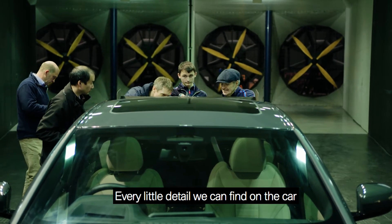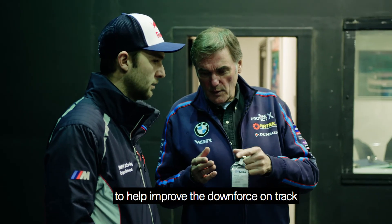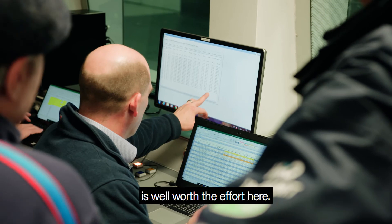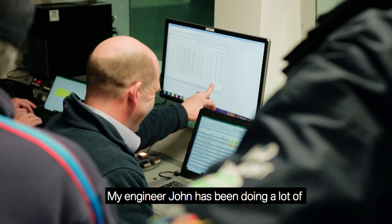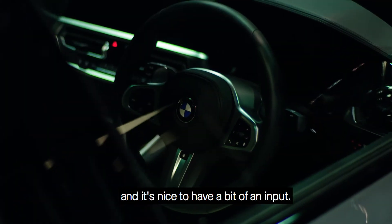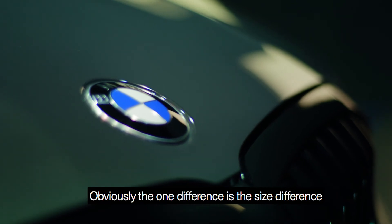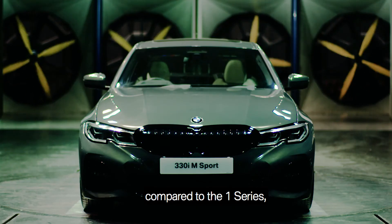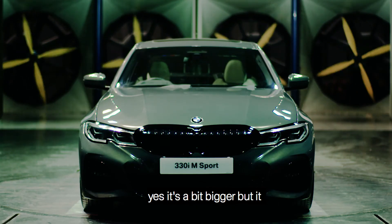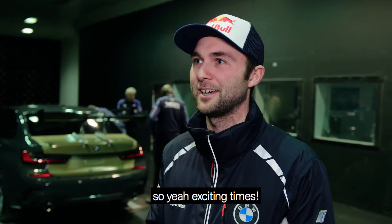Every little detail we can find on the car to help improve the downforce on track is well worth the effort here. My engineer John has been doing a lot of the interior design — wheel position, gear stick position — and it's nice to have a bit of input. It looks lovely; as a race car it's going to look really smart. The one difference is the size compared to the 1 Series — it's a bit bigger, but actually it looks a lot more compact in the flesh than I thought it would. Exciting times.